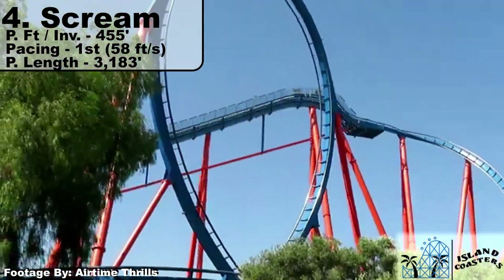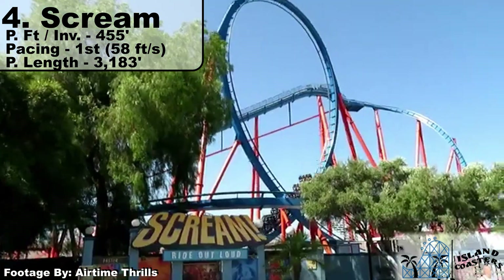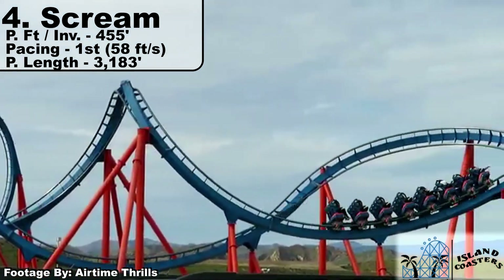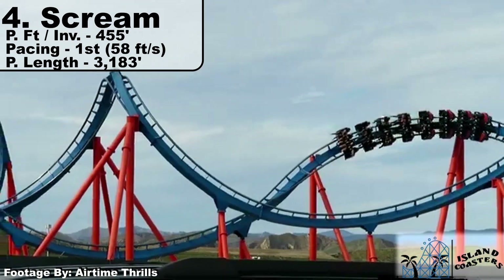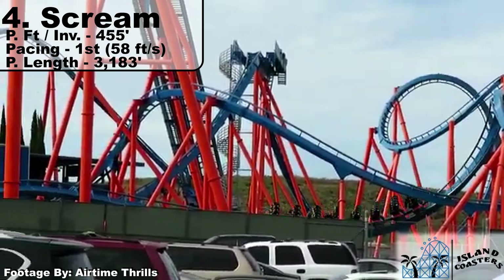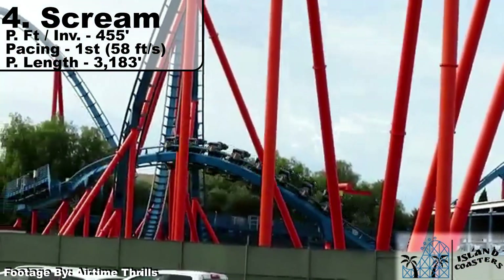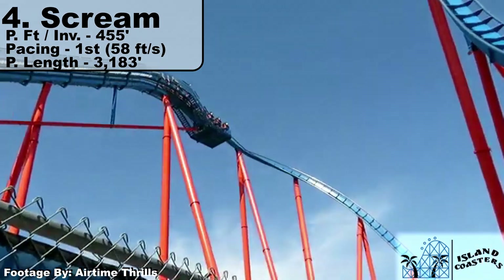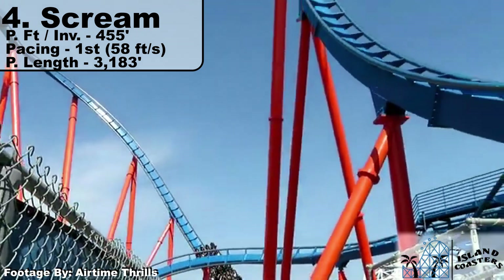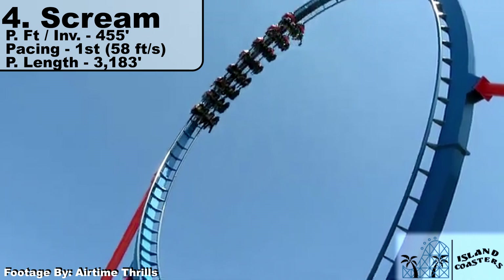Speaking of unoriginal, we head to the mirrored clone of Bizarro at Magic Mountain: Scream. Scream is the exact layout flipped, but it gets the edge here because unlike Bizarro, it tops the chart in pacing at 58 feet per second. Most likely due to the California heat warming up the track — all these pacing numbers are very dependent on when and where the POVs were taken. I tried to get a bit of an average, and Scream just seems to haul through its layout more than most floorless coasters. It's still a parking lot coaster with no theming, though, so I can't save it too much over Bizarro.